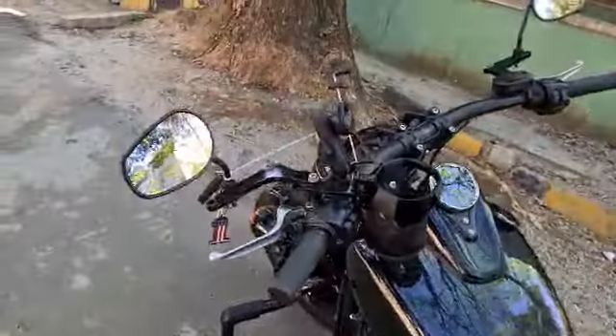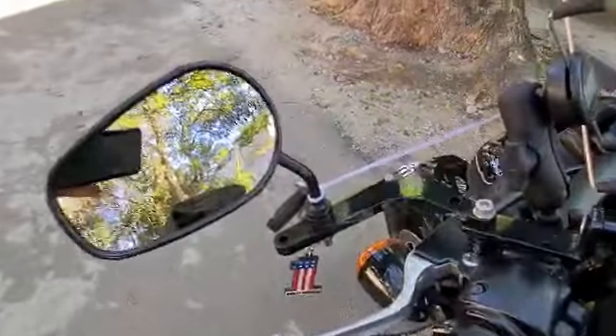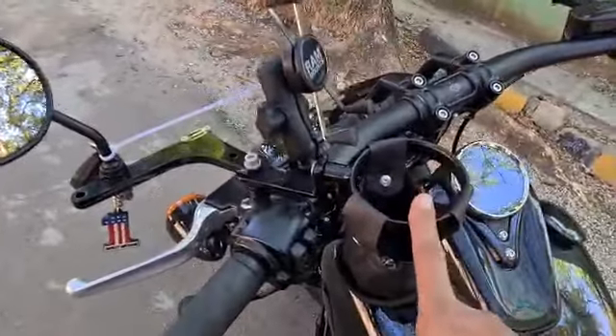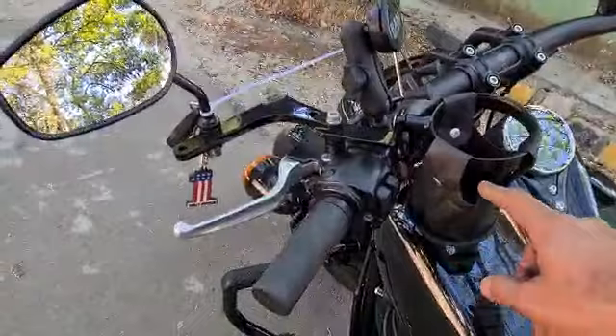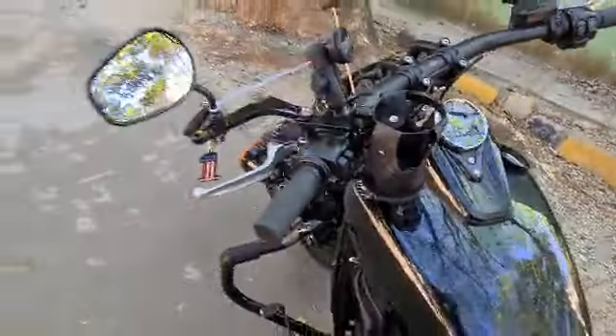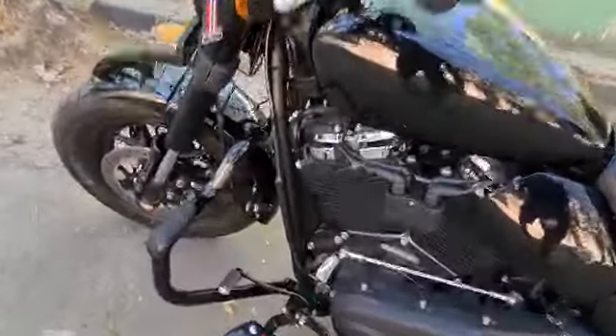It has got mirror extenders to give you good visibility behind — these are the mirror extenders. Then it has got a bottle holder, a water bottle holder, which is designed to make sure that even when you're riding at high speeds the bottle doesn't pop out. Very interesting product.